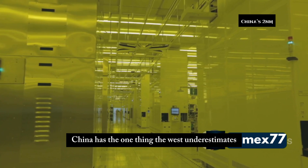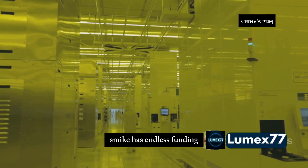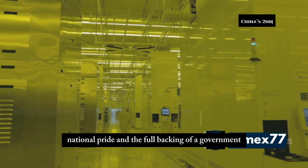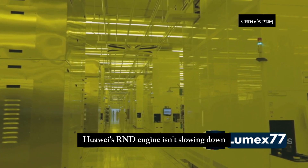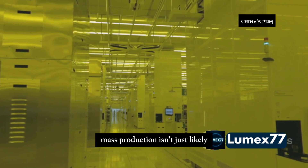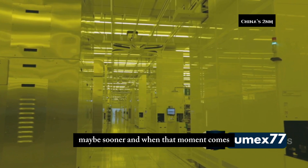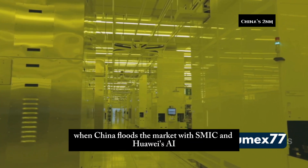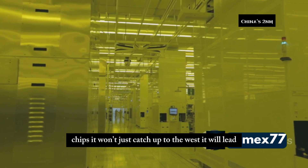China has the one thing the West underestimates: unbreakable political will. SMIC has endless funding, national pride, and the full backing of a government hell-bent on winning. Huawei's R&D engine isn't slowing down — it's revving up. With time, investment, and sheer obsession, mass production isn't just likely, it's inevitable. Maybe 2025, maybe sooner. And when that moment comes, when China floods the market with SMIC and Huawei's AI chips, it won't just catch up to the West — it will lead.